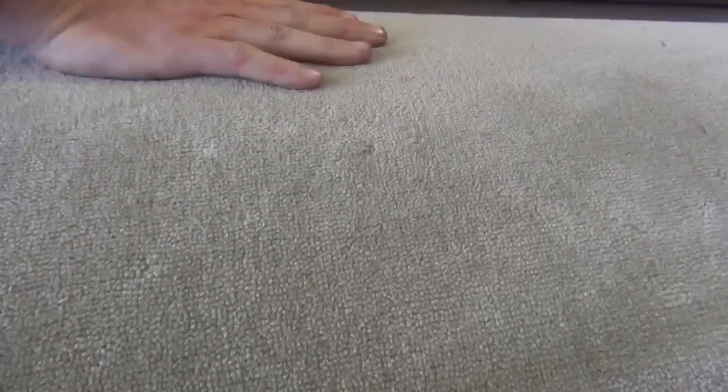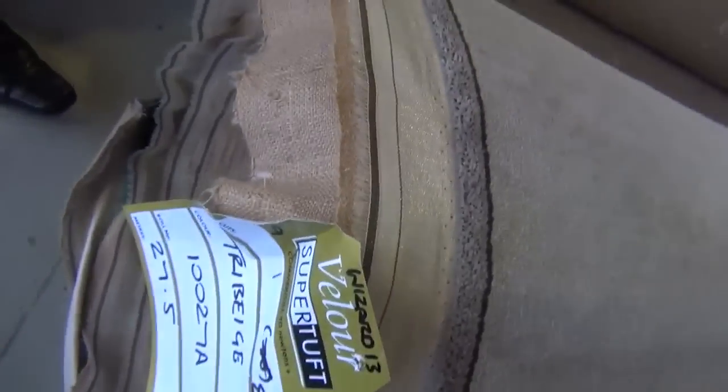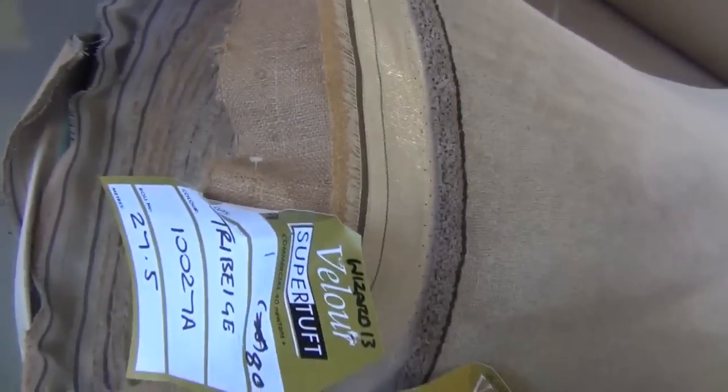And I reckon tomorrow it'll sell for around about $50 to $60 a metre, maybe a bit more - you never know on the day. But I reckon $50 a metre would be an absolute steal. We're saving close to $300 if you pick that up. It's a nice size roll there, 27.5 metres.